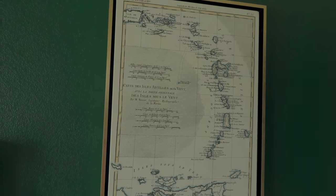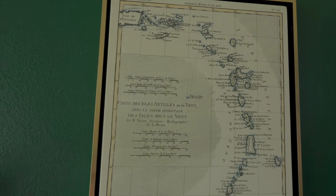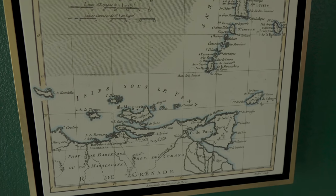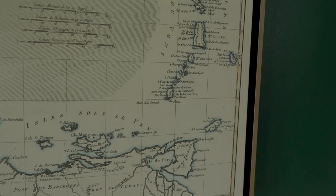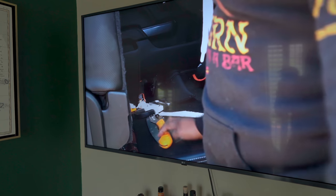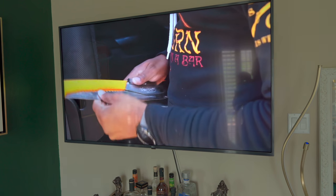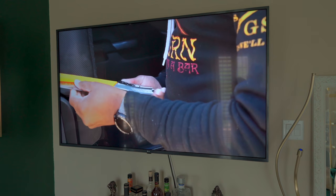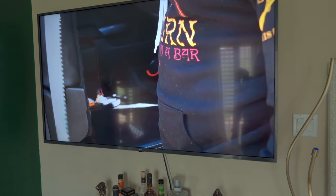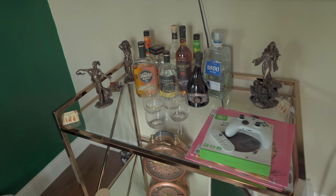My wife is Trinidadian, so she has Caribbean blood in her. I got a map of the Caribbean which includes Venezuela — she also has Venezuelan descent — along with Trinidad and all the other Caribbean islands. Tucked off in the corner is a 65-inch TV. I didn't want it to be the main focal point of the room, hence why I put it in the corner, so the first thing you see is the desk and her love sack. But you can see this TV from any angle in the room.